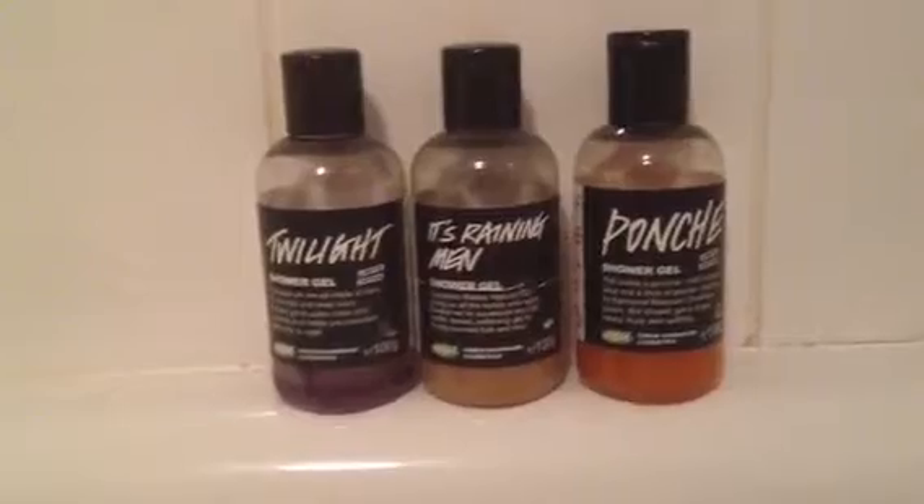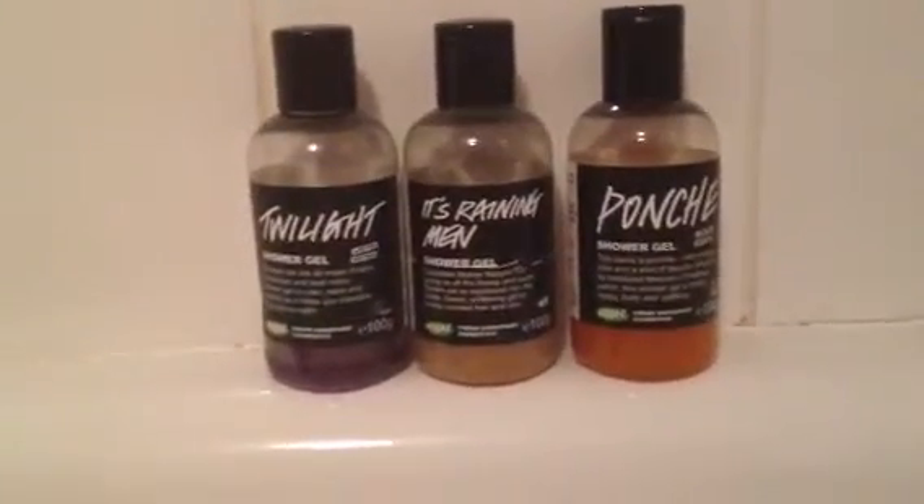As you can see I've got the Ponch shower gel. It's a small one but I've used that much — just a little bit of it. I really like this one. I've got quite a few of those left.